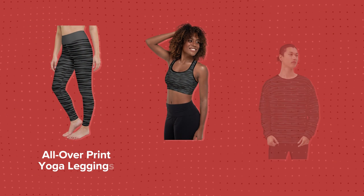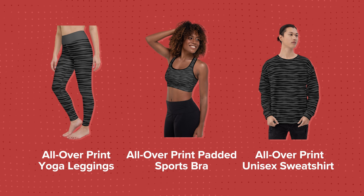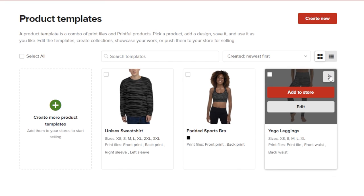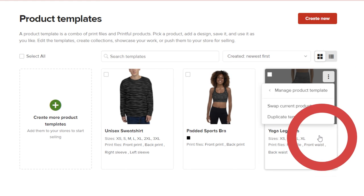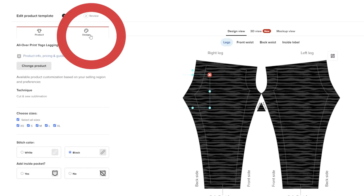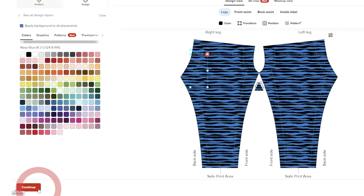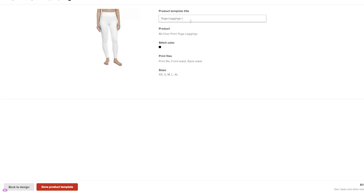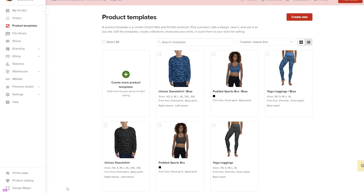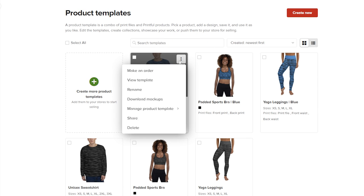For this example, we've created a fitness collection aimed at yogis, featuring the all-over-print yoga leggings, all-over-print padded sports bra, and all-over-print unisex sweatshirt products. Now let's create a variant of your all-over-print collection using different designs. From your Printful account, go to Product Templates to find your products. Select one of the products, click Manage Product Template, and click Duplicate Template. Go to your copy template and click Edit to create a new product design using Printful's Design Maker. When you're done, click Continue. Name your product template and click Save Product Template. Make sure to add your newly created product variants to your store and download product mock-ups to create your product listings.